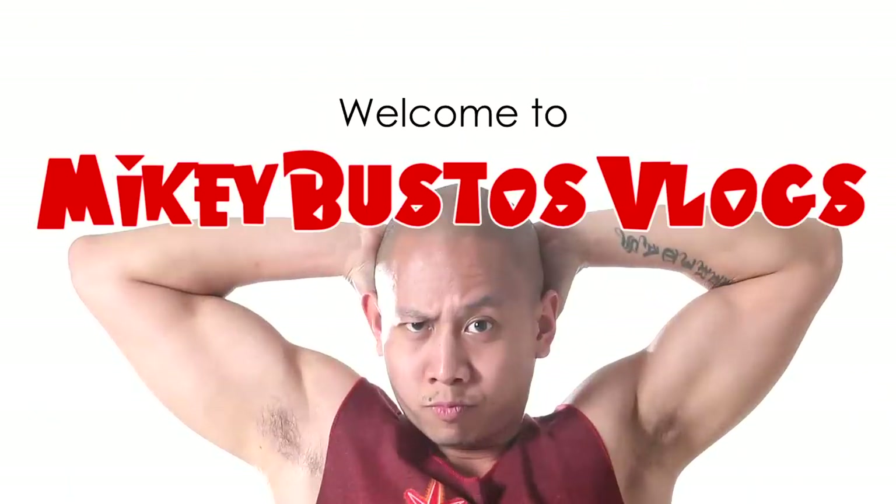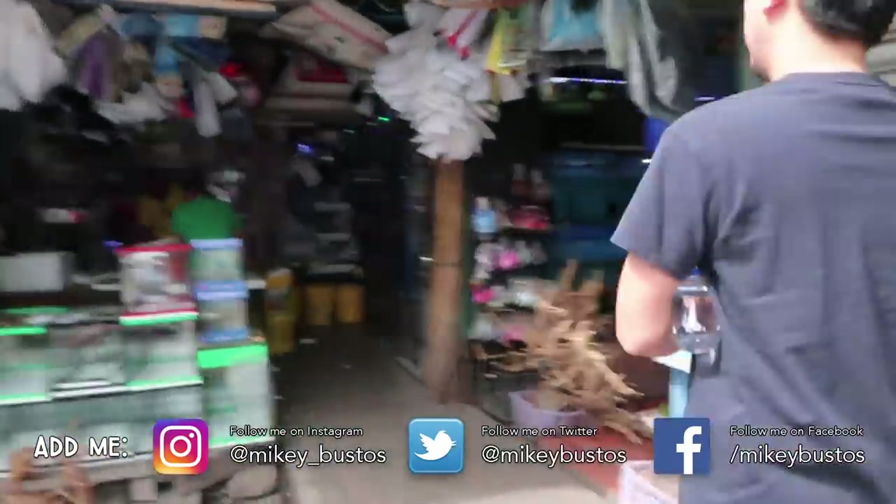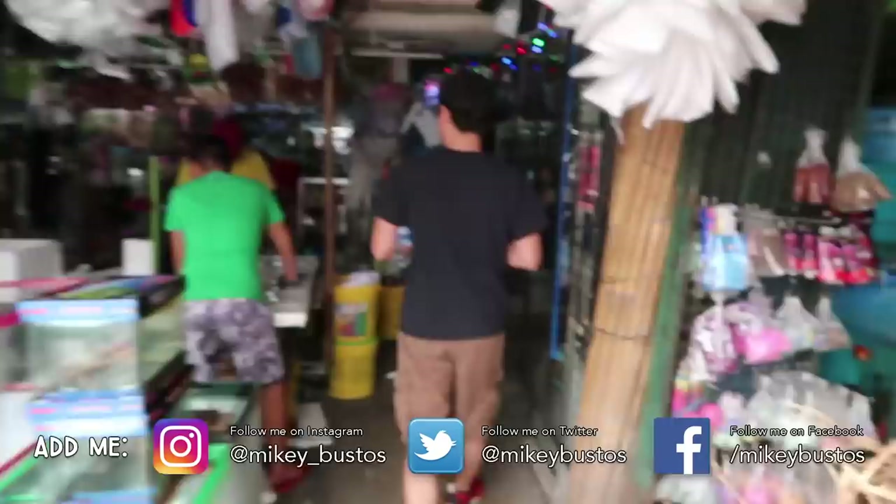I'm heading now to one of my favorite places ever in the city here in Manila, and I'm always happy to take you here. Alright guys, here we are once again at one of my favorite places ever. My boy squad, welcome to Cartimar Pet Market! Yes, I've taken you guys here several times, but if you're new to the channel, welcome.